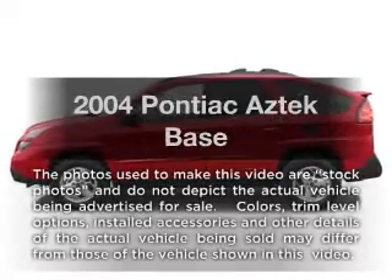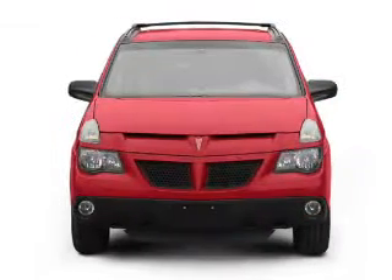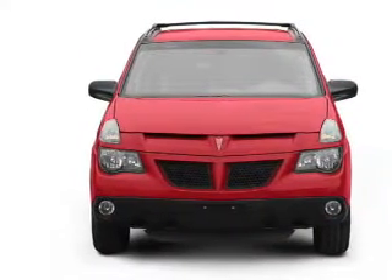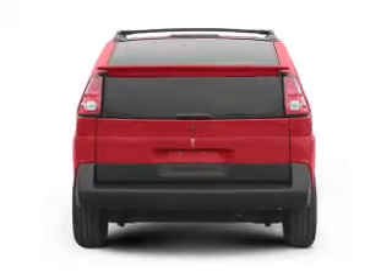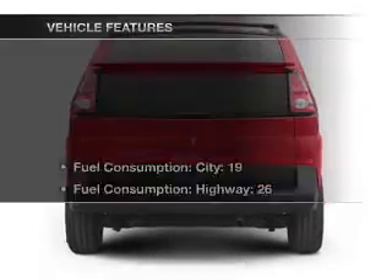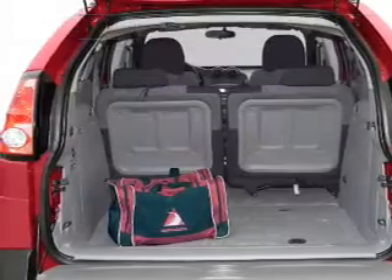Introducing the 2004 Pontiac Aztek — everything you need under one roof with this great vehicle. With a solid six-cylinder engine that responds smoothly to its automatic transmission, the sunroof lets fresh air in. With these notable features, you won't want to miss out on the opportunity to own this amazing ride.